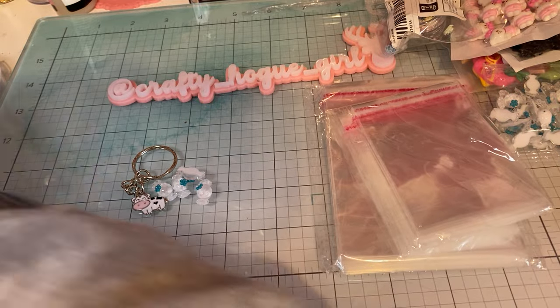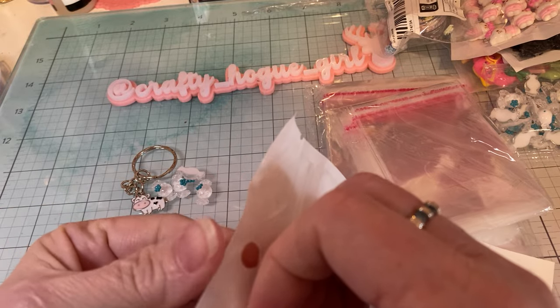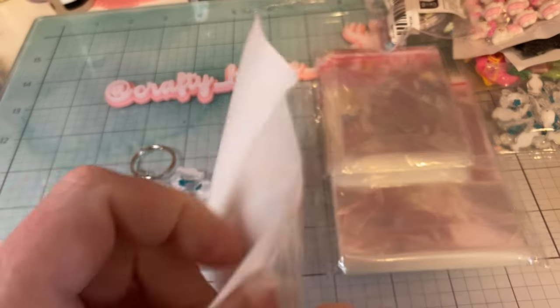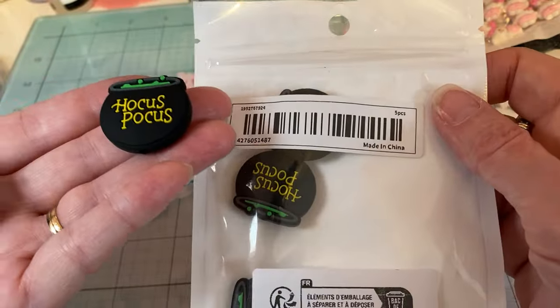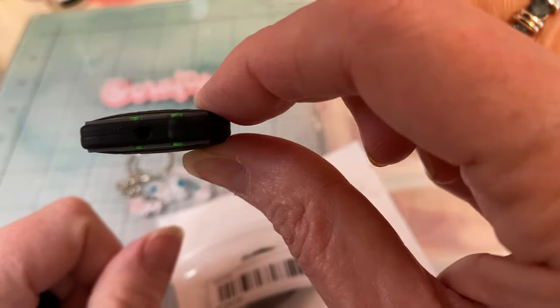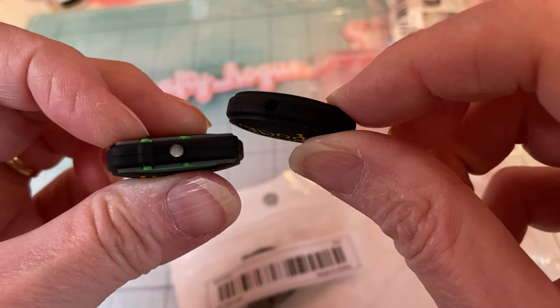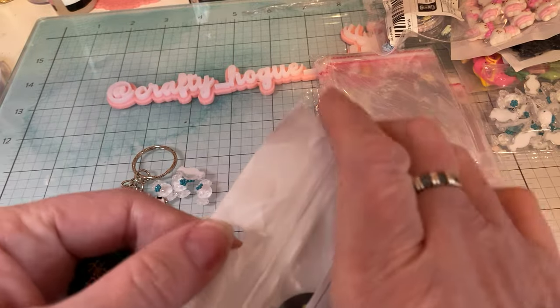And then I saw these and I thought these would be really cute on a pokey pen around Halloween time. I have a ton of bubblegum beads and stuff but these are just all the same. You get five of them — they're that silicone kind. There's a hole, so they are beads, and that will be cute on one of those pins.